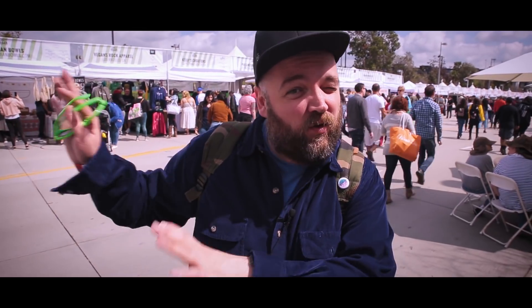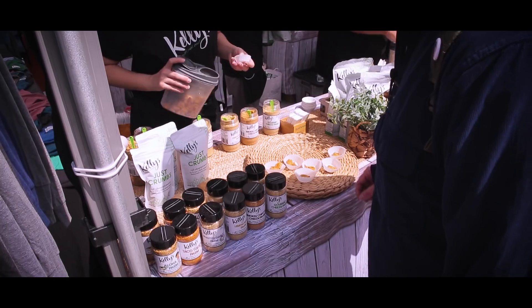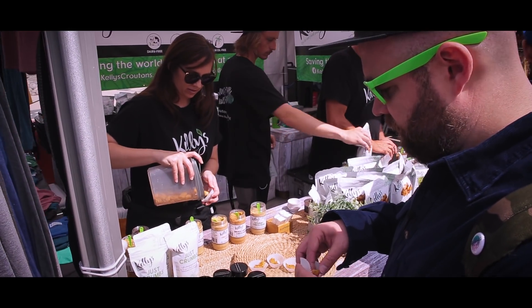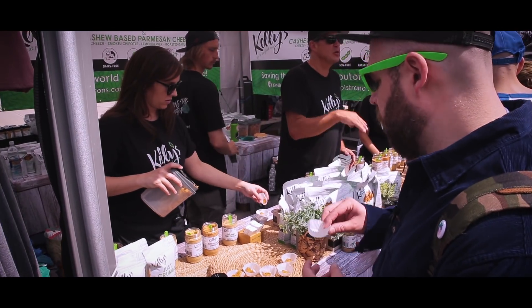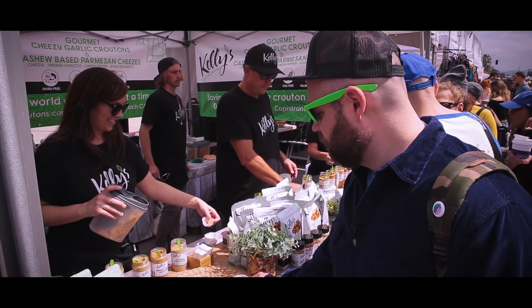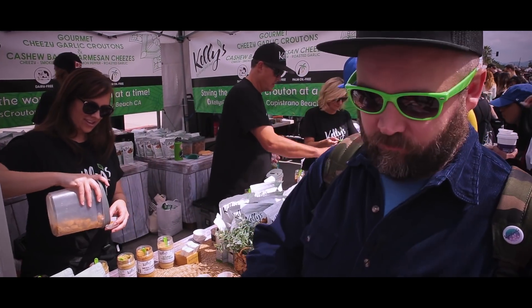Not so much food food but vendors and all their cool products. Let's take a look — it's a cashew-based Parmesan, so no dairy, completely vegan. Every multiple of two you do save a dollar. Want to try one? Those are amazing, thank you.